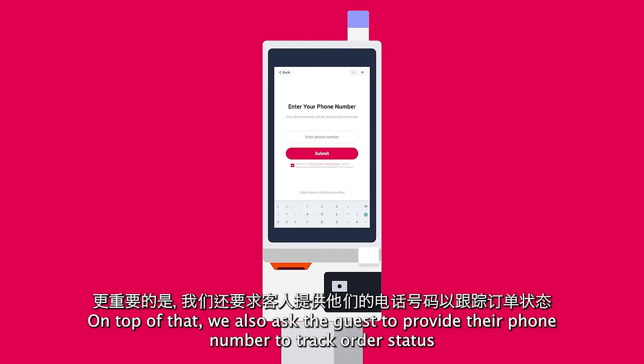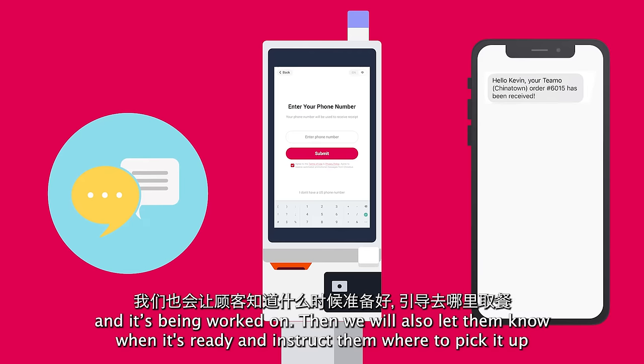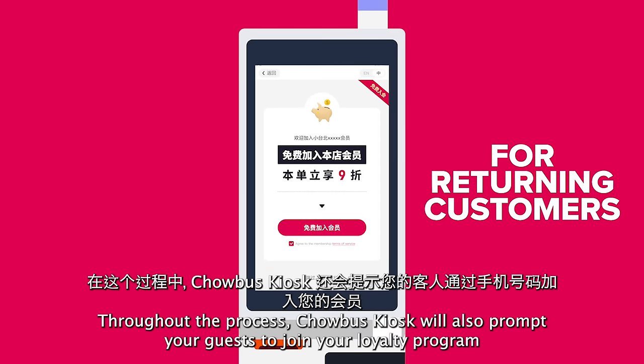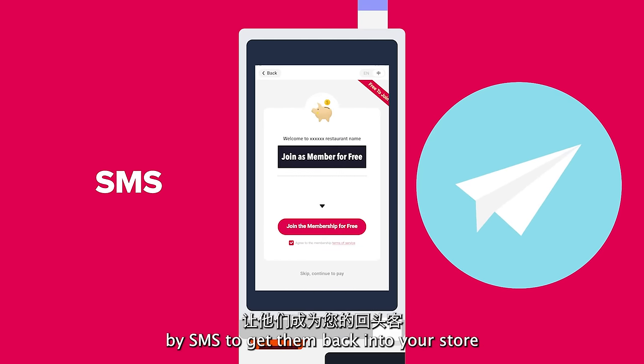On top of that, we also ask guests to provide their phone number to track order status. You can send a text message to guests letting them know their order is received and it's being worked on. We will also let them know when it's ready and instruct them where to pick it up. Throughout the process, Chowbus Kiosk will also prompt your guests to enjoy your loyalty program. With this information, you can send customer promotions by SMS to get them back into your store.